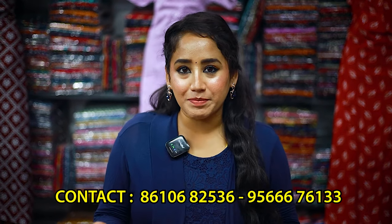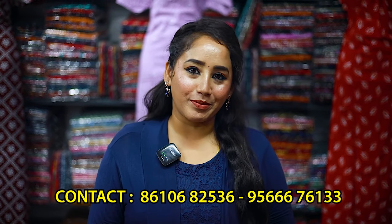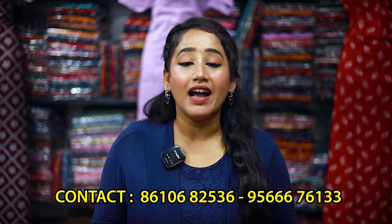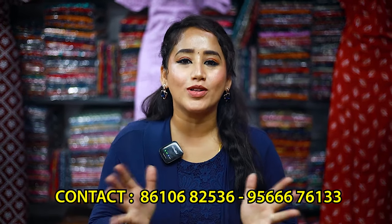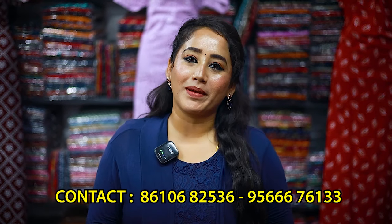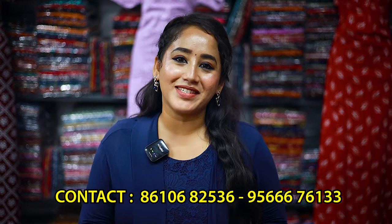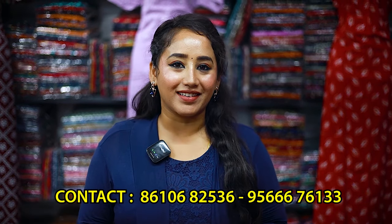If you want to visit, you will be able to get online support. If you want to contact us, you can purchase online. The shop is completely wholesale. Follow our MGTV channel — follow us and subscribe to our channel.